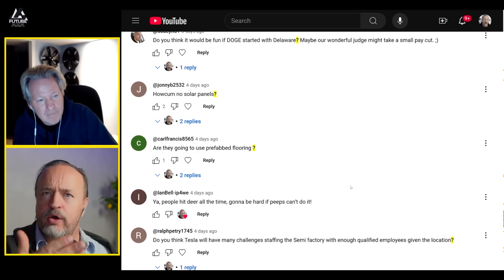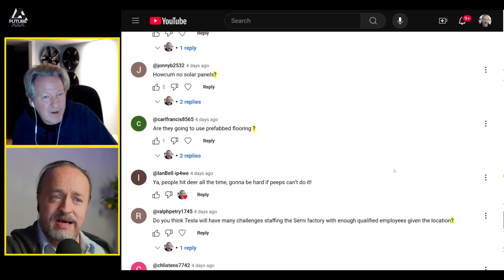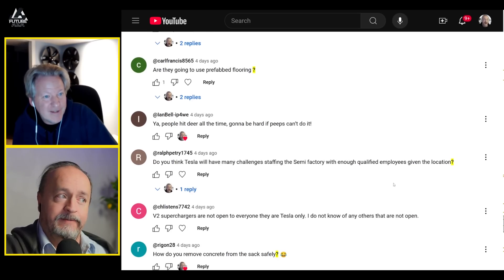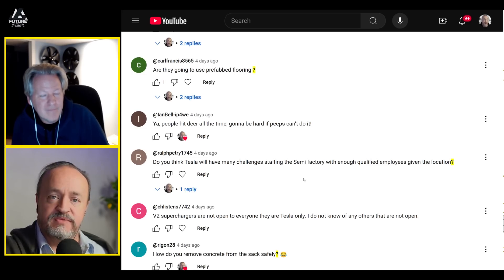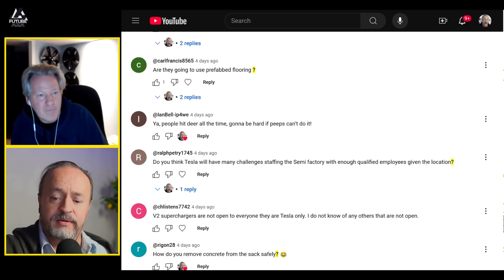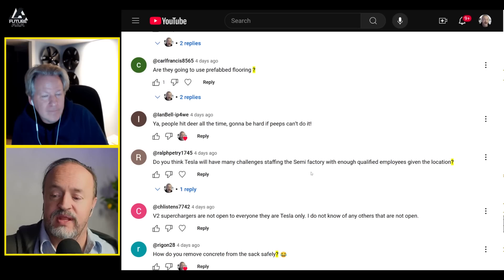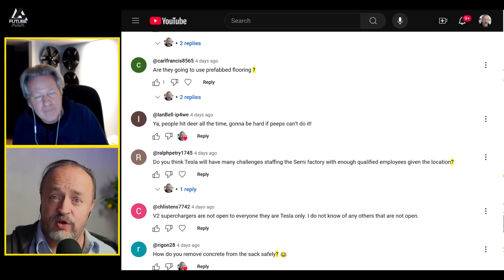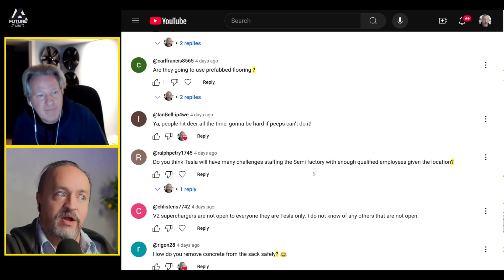On prefab flooring: no, it won't be used here — the loads are too heavy. Prefab flooring is typically used for upper floors where speed matters, and even then concrete still needs to be cast on top. The time-saving benefit of prefab panels at factories like Texas and Berlin is avoiding heavy formwork at height, not the pour itself.